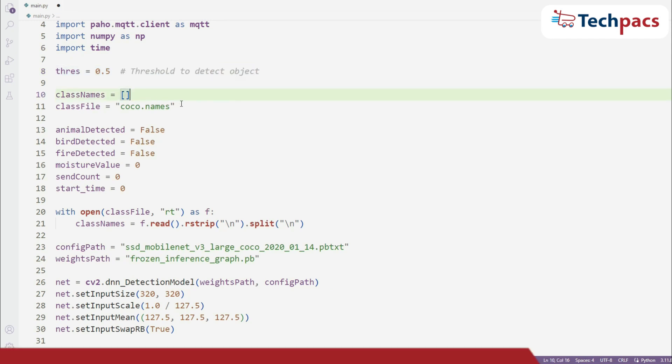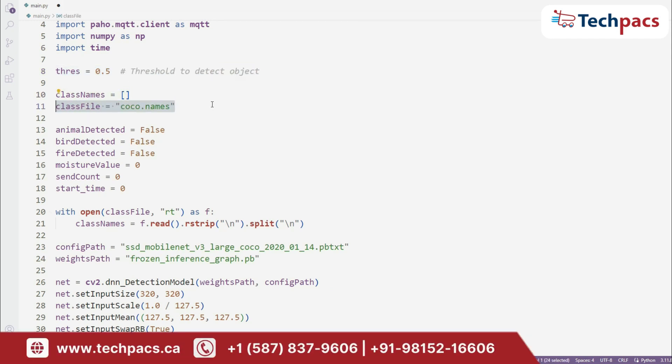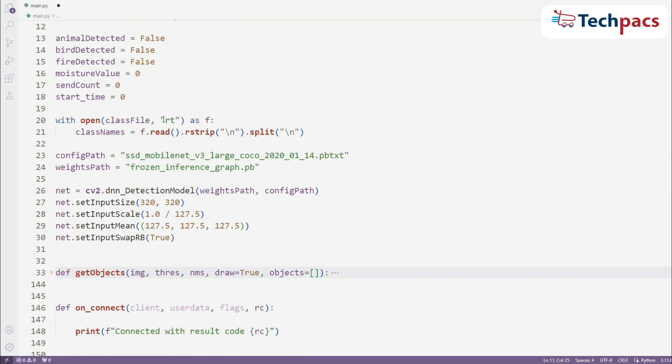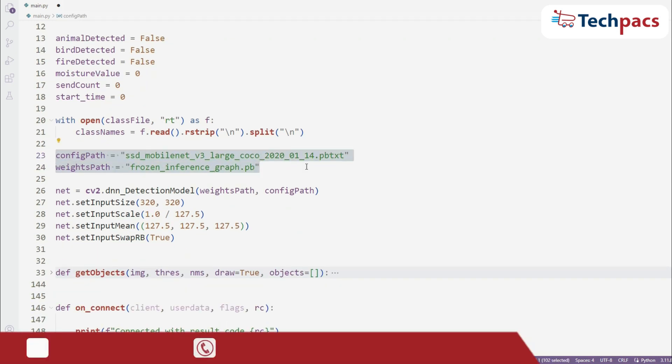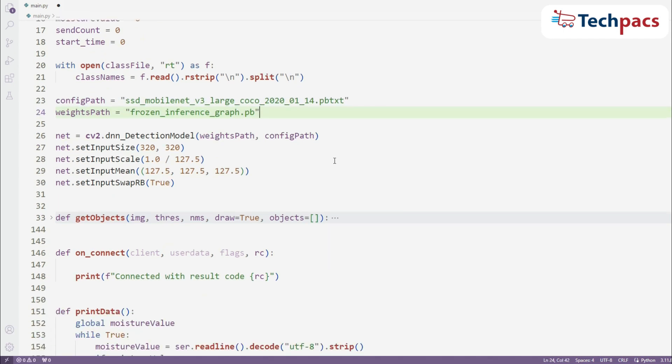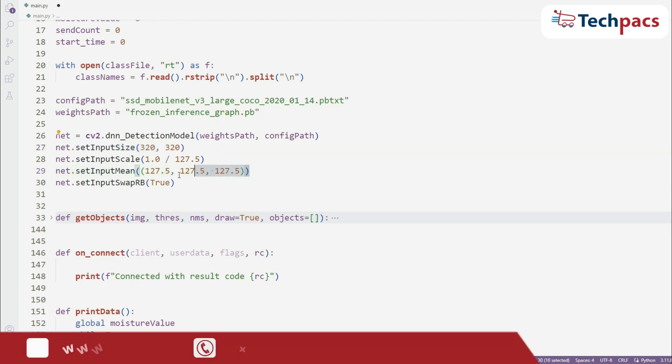We load the COCO names file, which contains the labels for the objects our model can detect. Then we load our pre-trained model files — a configuration file and a frozen inference graph for object detection. The model is configured to accept 320 by 320 images, scaled and mean subtracted for optimal performance.